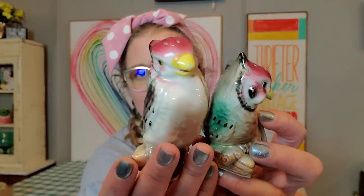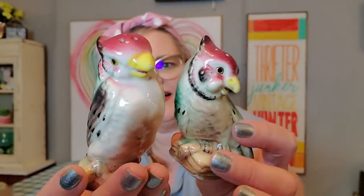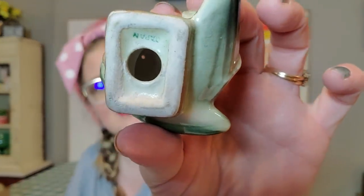I also got these little bird shakers — I got a lot of shakers that day! These are made in Japan and they're happy little parrots. Look at how happy they are. Sometimes things just really evoke a feeling, and these I thought were just so sweet. Little parrot babies. One does have a stopper, and the other doesn't, but really you'd just set them on a shelf. They're happy birds — so happy.